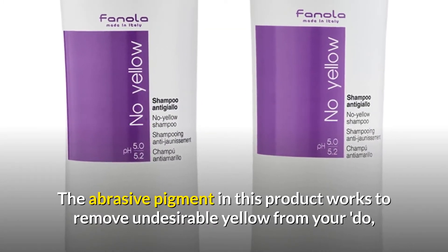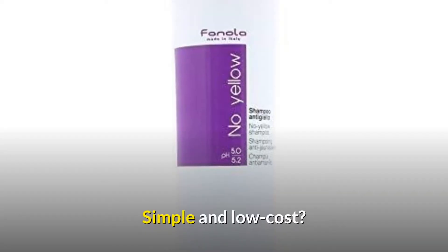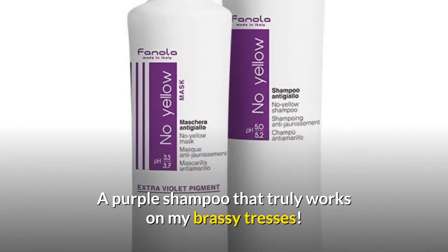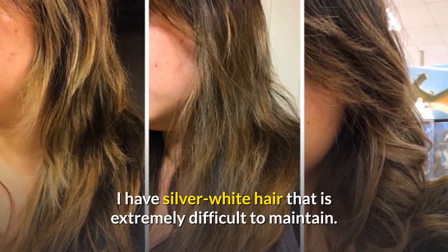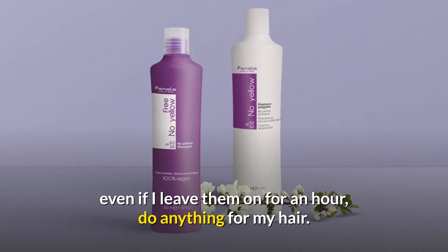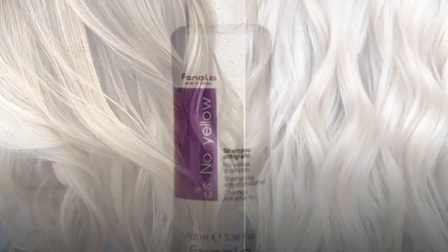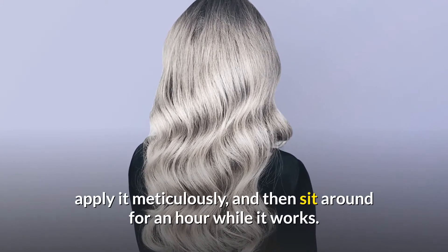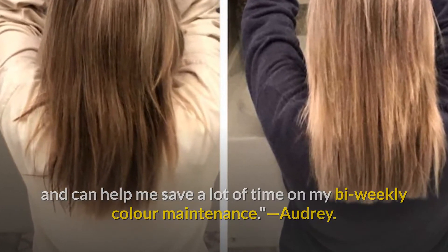Number 7: cult-favorite Fanola purple shampoo that combats brassiness. The abrasive pigment works to remove undesirable yellow tones, allowing you to go longer between salon appointments and save money. One reviewer with silver-white hair says it truly works on brassy tresses. She'd tried many other brands and even left toning shampoos on for an hour with no results, resorting to diluting violet dyes. This shampoo is actually quite good and saves a lot of time on bi-weekly color maintenance.